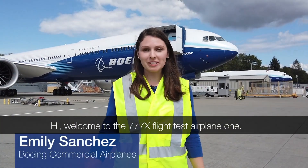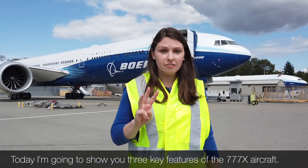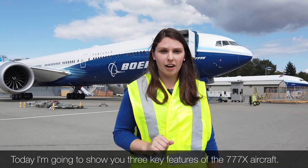Hi! Welcome to the 777X Flight Test Airplane 1. Today I'm going to show you three key features of the 777X aircraft.